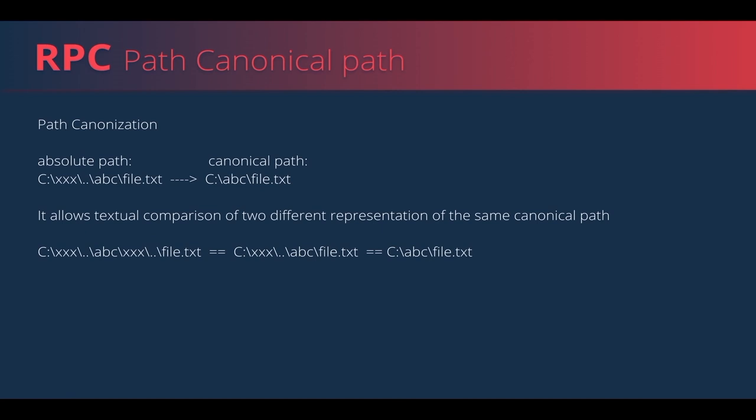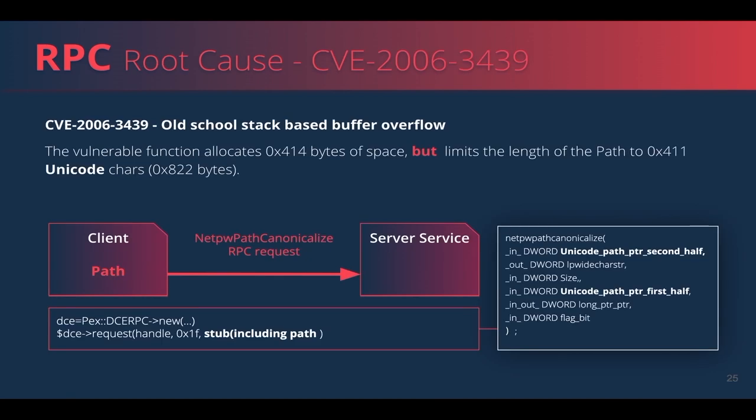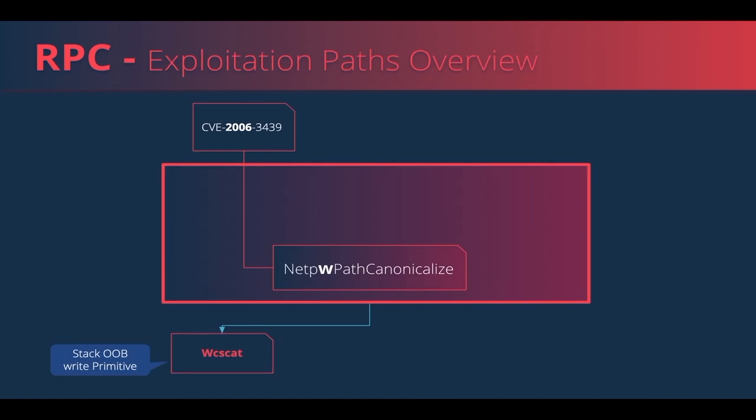The RPC vulnerability root cause is due to a canonical path — getting an absolute path and converting it to the shortest absolute path in terms of string length, most commonly used for textual comparison of two different representations of the same path. The original vulnerability was a type confusion leading to a classic stack-based buffer overflow. The vulnerable function was copying a buffer which exceeded the allocated buffer, causing memory corruption. An RPC request triggered the vulnerable function remotely, leading to an out-of-bounds write caused by WcsCat. Note the RPC function's name: NtNetPathCanonicalize.